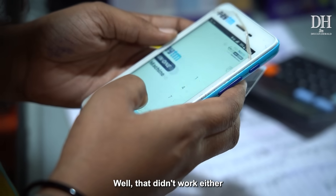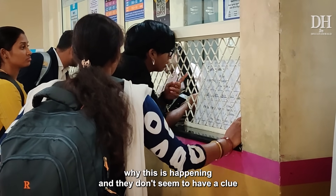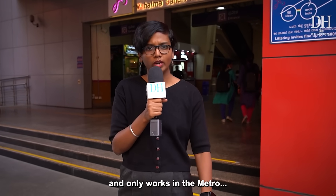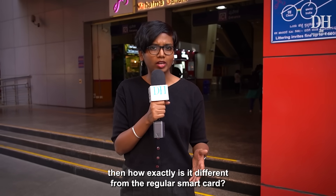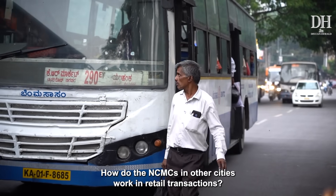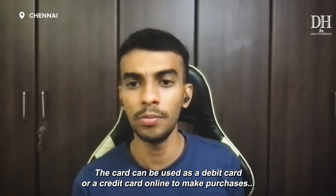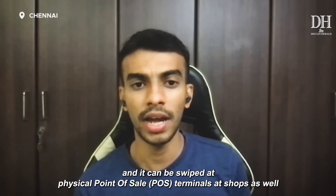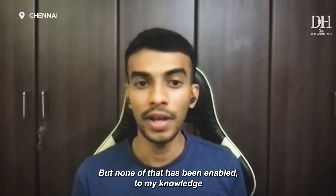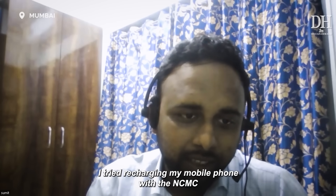That didn't work either. I asked the staff at the metro station why this is happening and they don't seem to have a clue. If this card doesn't work in retail outlets, doesn't work in buses, and only works in the metro, then how exactly is it different from the regular smart card? How about other cities — how do NCMCs in other cities work in retail transactions? The card can be used as a debit or credit card online to make purchases, and it can be swiped at physical POS terminals at shops as well, but none of that has been enabled to my knowledge.